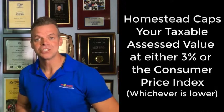To give you an example, this year the consumer price index is 1.9%. So that means even if the market value of your home goes up 50%, 60%, 70%, the value that you're taxed on can't go up more than 1.9%. It keeps your taxes low. It is so important, and it's so easy to sign up for.